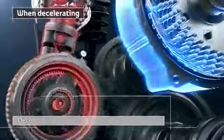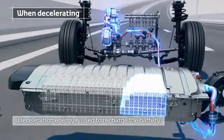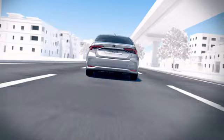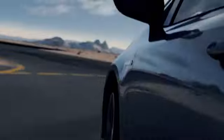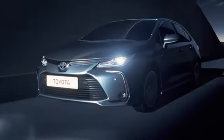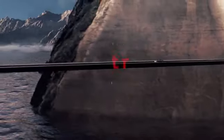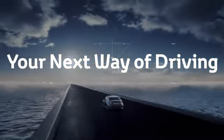When decelerating, the motor also acts as a high output generator, allowing deceleration energy to be used to recharge the battery. Since 1997, Toyota hybrid vehicles have saved more than 103 million tons of CO2 worldwide. Your next way of driving: Toyota hybrid.